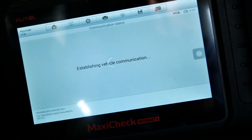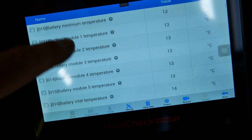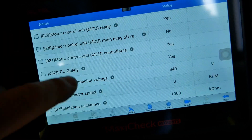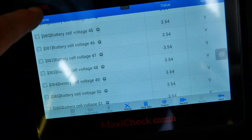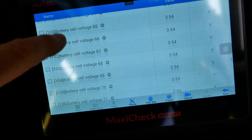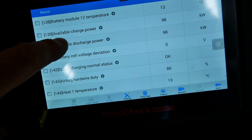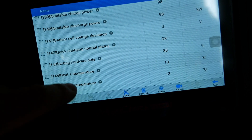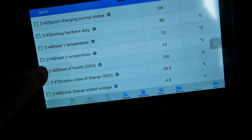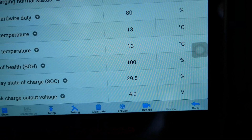We're going to look at the live data stream from the pack and scroll down to the bottom, looking at all the battery cell voltages — all at 3.54 volts. The temperatures are all at 13 degrees, and there we are: battery state of health is still at 100%.